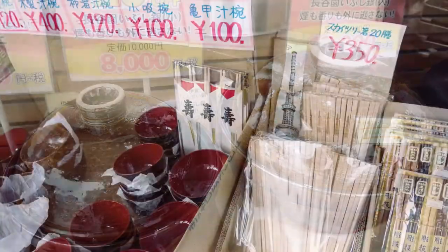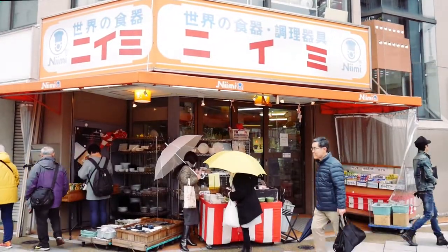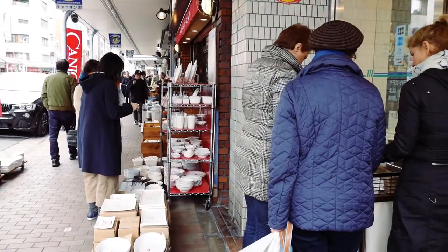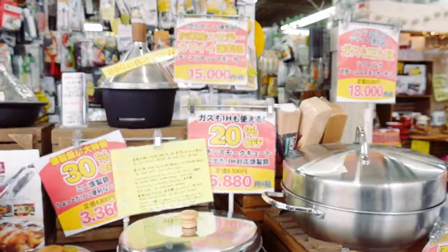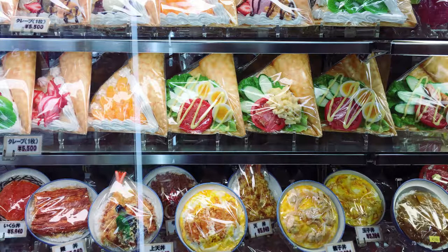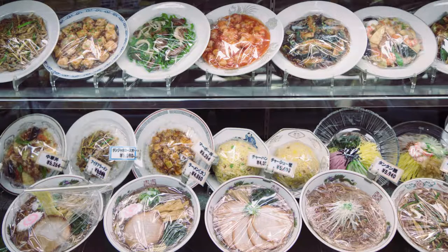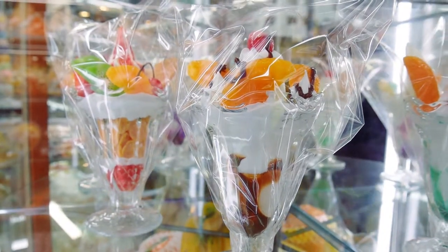Kappabashi Street is heaven for Japanese restaurant operators and foodies looking to buy kitchen equipment. This street is lined with dozens of stores selling any supply a chef may need: cutlery, cookware, chopsticks, toothpicks, ceramics, and even plastic food. You know those fake replicas of dishes displayed at the entrances of restaurants? Someone's got to make them.